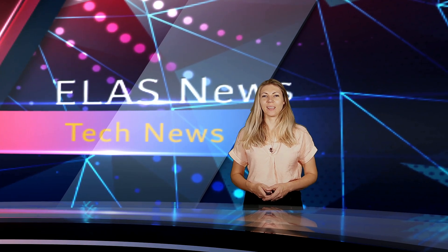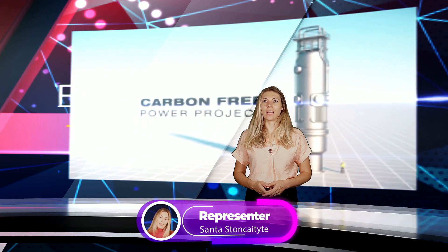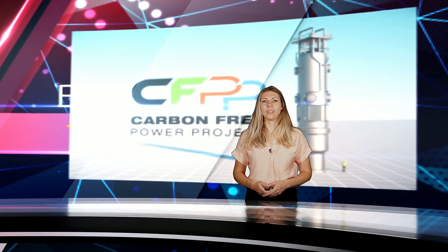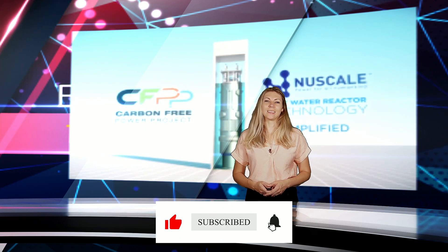Hello. The U.S. Nuclear Regulatory Commission has granted certification to the first small modular reactor design. The NuScale reactor design promises to deliver clean energy at significantly lower cost, with reduced construction requirements and installation times.